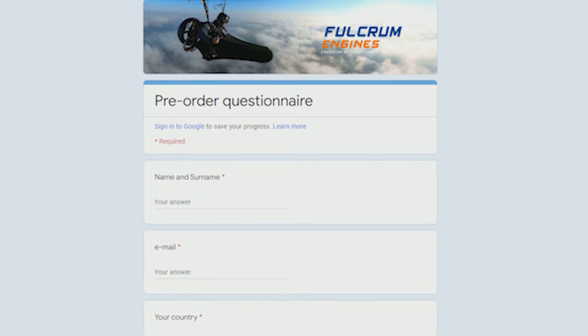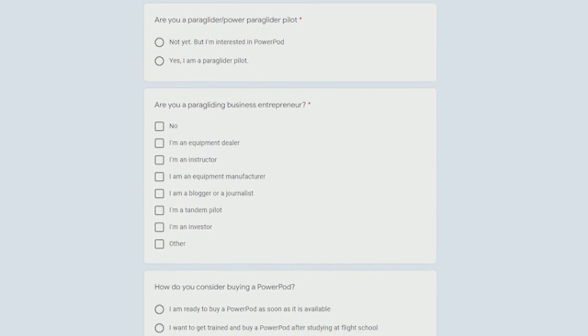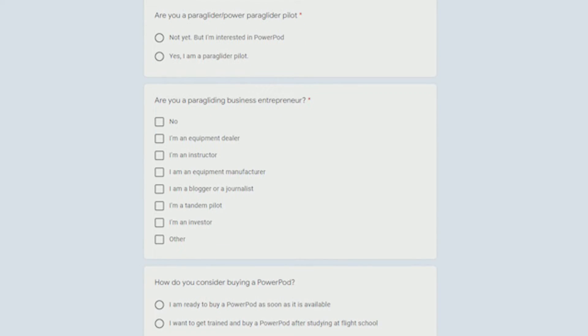The link to the questionnaire is in the description below the video. This information would help us improve our product. If you have any ideas or suggestions as to how to promote our product, you are free to describe them in this questionnaire.